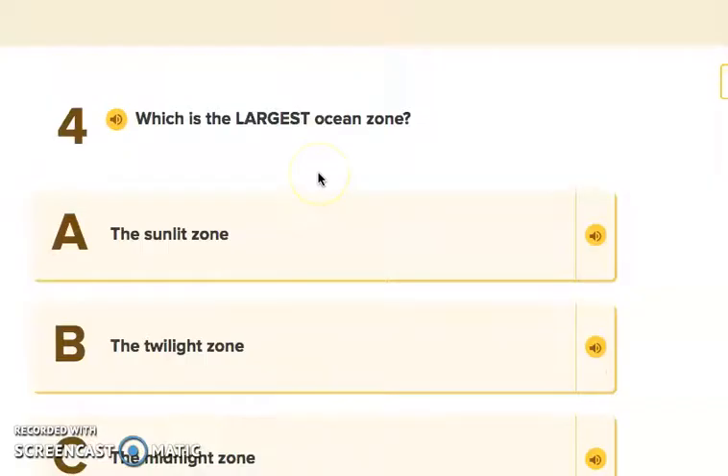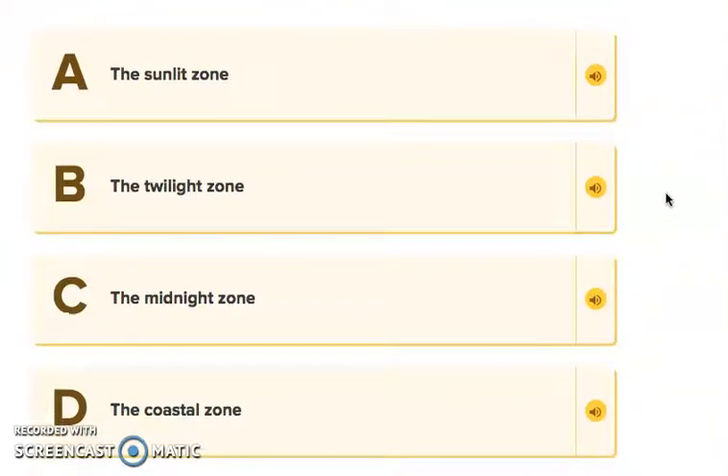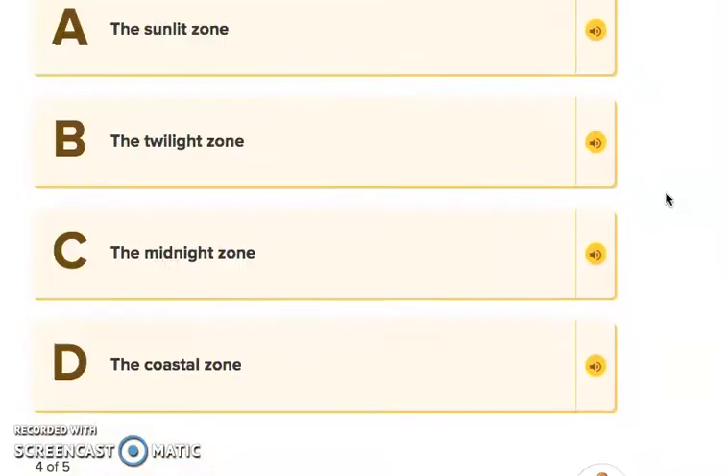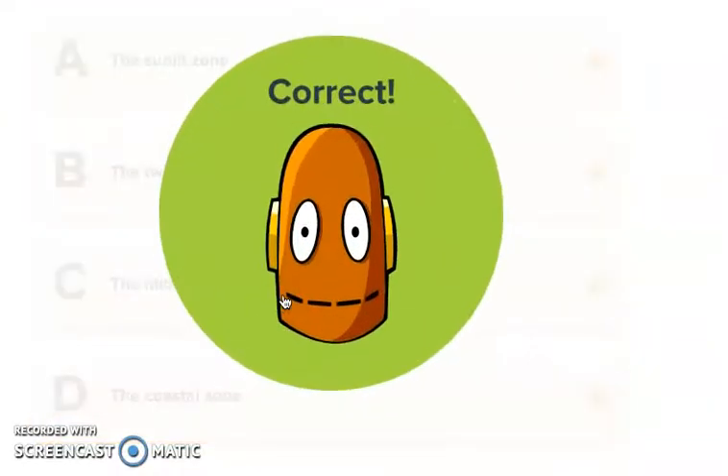Question four: Which is the largest ocean zone? The options are: A, the Sunlit Zone; B, the Twilight Zone; C, the Midnight Zone; or D, the coastal zone. That's a tricky one! The answer is C — the Midnight Zone. We got it right!